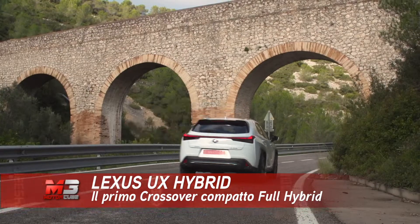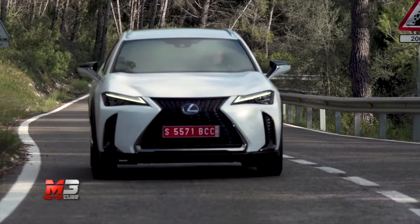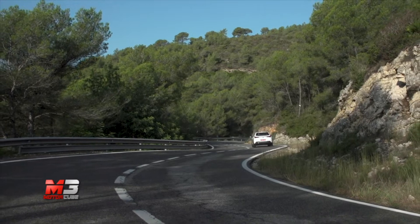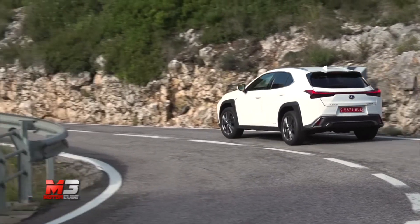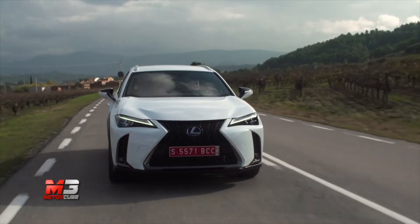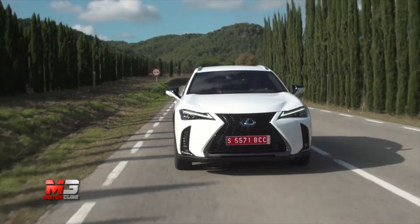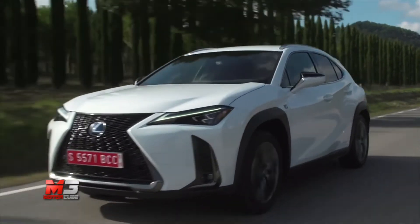Con l'introduzione di questo modello, Lexus sarà presente nel mondo dei crossover premium con una proposta unica: il primo crossover compatto ibrido-elettrico. In Italia, UX sarà disponibile solo in versione ibrido-elettrica, con un sistema che combina un nuovo motore benzina 2 litri a ciclo Atkinson con un potente motore elettrico da 80 kW, per una potenza complessiva di 184 CV e un'accelerazione da 0 a 100 km/h in 8,5 secondi. Il sistema Full Hybrid Electric di quarta generazione privilegia la componente elettrica, raggiungendo i 115 km/h in modalità elettrica.